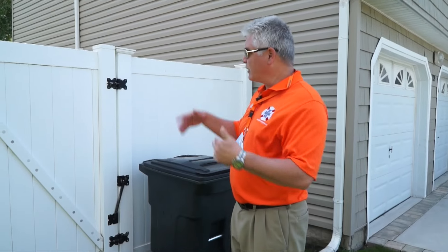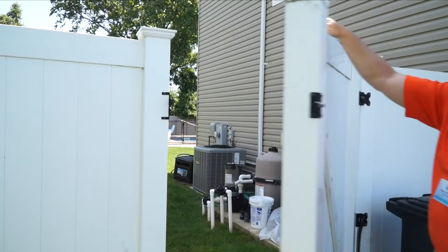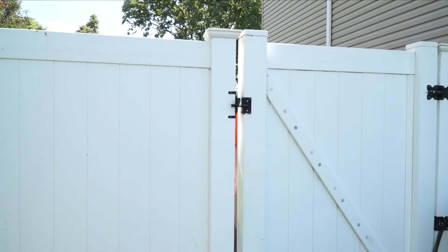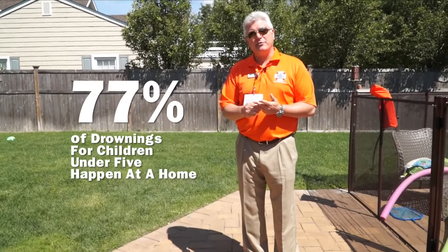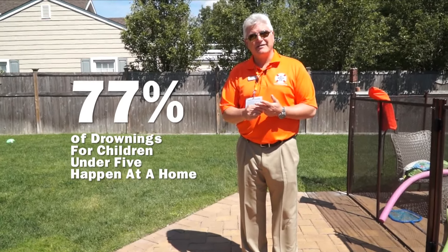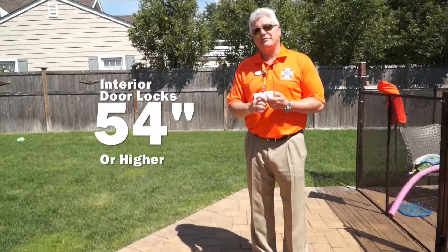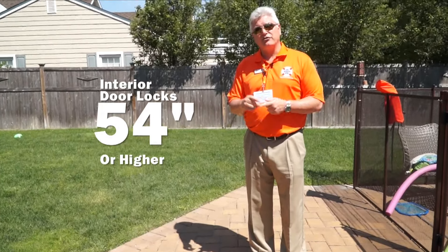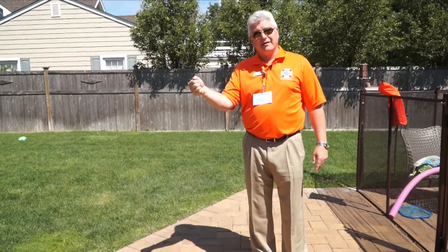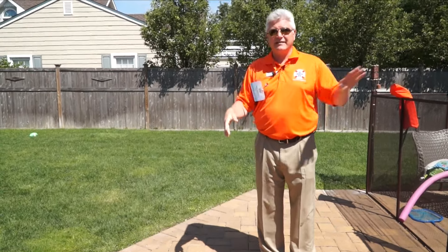Now we're in the front yard of the house. We're going to look at accessing the back of the yard — we want to make sure this gate is self-closing and self-latching, and that it closes behind you when you're done. Believe it or not, 77% of drownings for children under the age of five happen at a home or residential pool. Always look for the pool first if a child is missing, and have interior door locks at 54 inches or higher, plus a chime on the door so that if they get past the door lock and open the slider, an alarm or chime goes off in the house so you know someone has gone into the backyard.